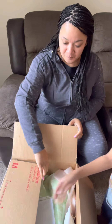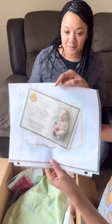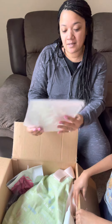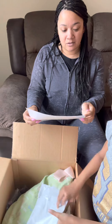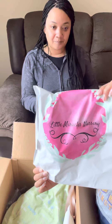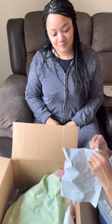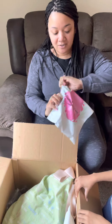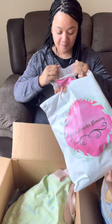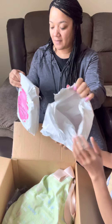Let's open it up. You guys go check her out on Instagram, Little Miracles Nursery. So that's the C-O-A. And she has some instructions as well as the receipt. I love the packaging — it's neat. It's a little bag that has her company name on it.